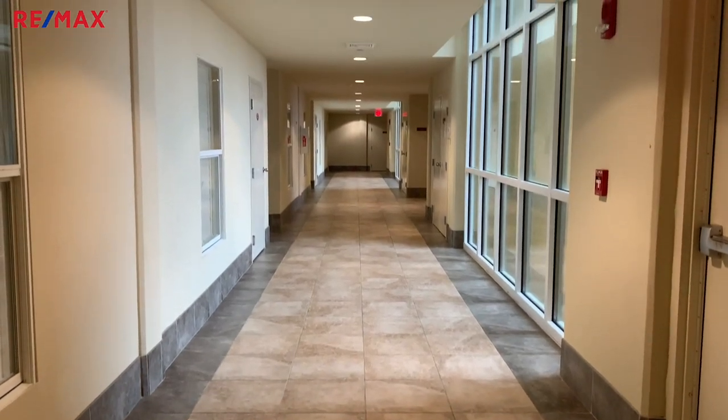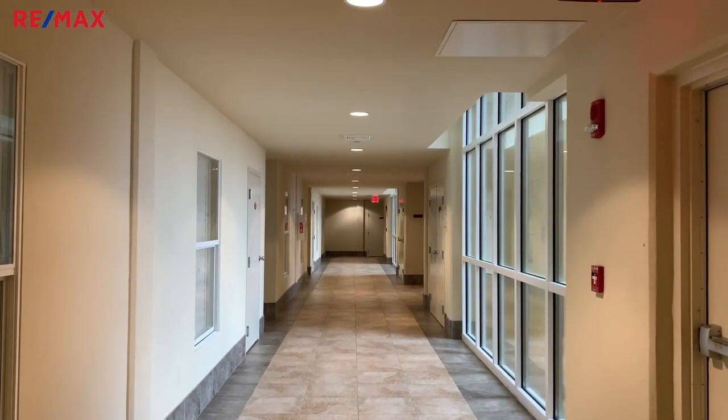In a lot of these newer complexes, like Phoenix Gulf Shores, these indoor corridors are something key — they keep you out of the weather. We're only four units across, and you can see how wide and spacious these corridors are. It's a great little feature here at Phoenix Gulf Shores.